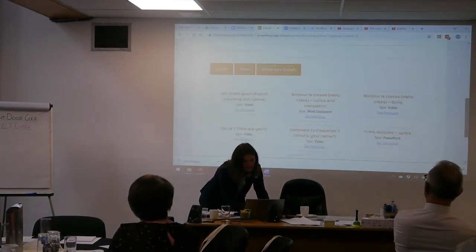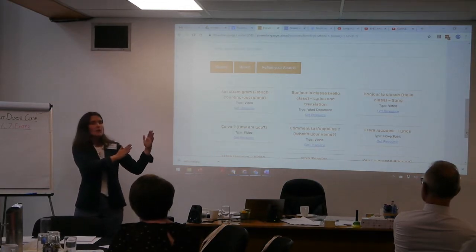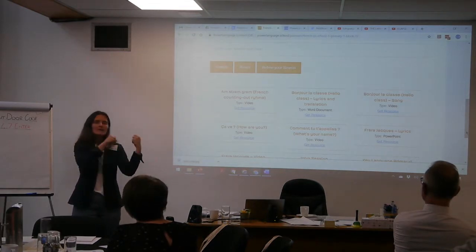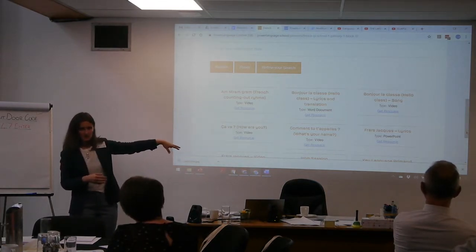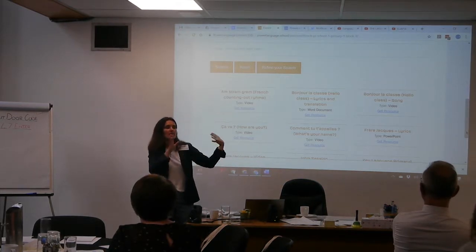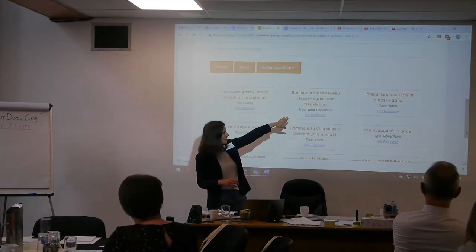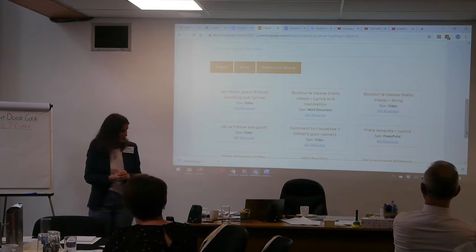The last thing I did on the planners: if you remember, we mentioned songs available on the Paralanguage CD-ROMs, which are downloadable from our website, but sometimes teachers find it difficult to download. What I've tried to do is, if a song is relevant to that block, I've extracted the song from the CD-ROM and included it here in the associated resources. So for instance, Amstram Gram, the French counting rhyme - that wasn't on the planners, it was on the CD-ROM, and now it's here for teachers to use. The same with the Bonjour la classe song video. And if the words are a bit difficult, we've added lyrics and translation as well for teachers.